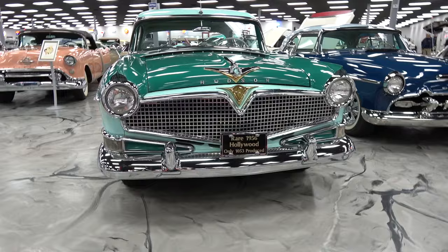We have a '56 Hudson. How long have you had this one? Do you remember? You've got so many cars. About seven to eight months. Seven to eight months. And this one is a rare treat, because there are just so many of them around. Where did you find this one?